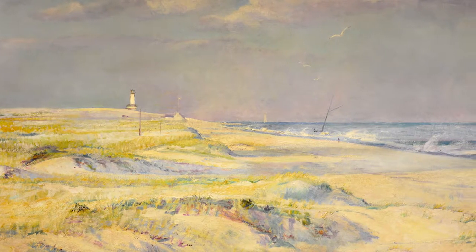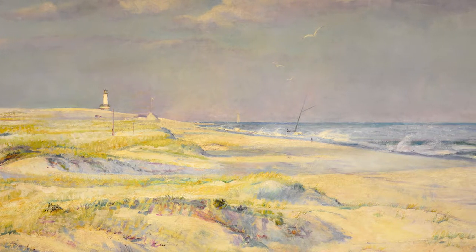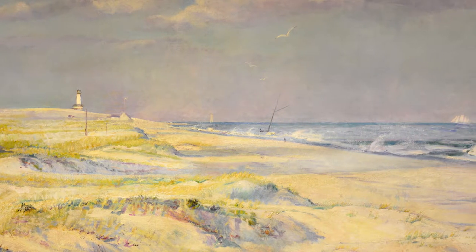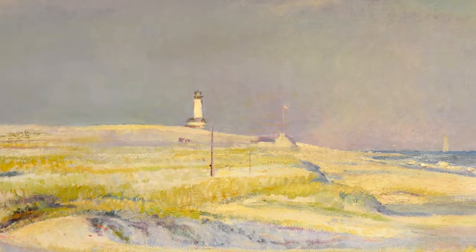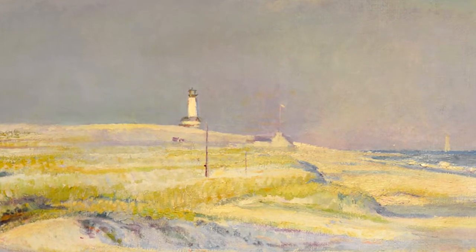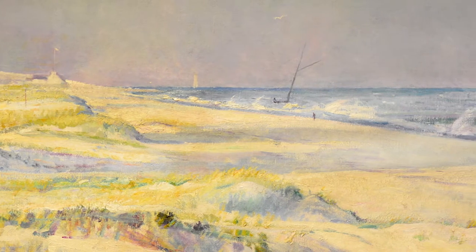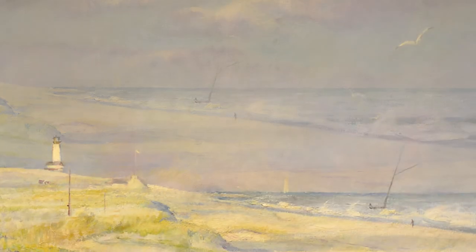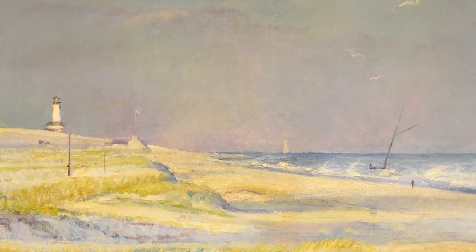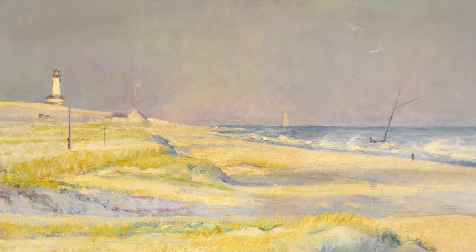In Far View, Leach chose a perspective that makes the lighthouse look tiny in a painting made up of mostly sand and water. Even so, the lighthouse still stands out as the highest vertical point in the piece. Motion is brought into the painting with the addition of rough waves and blowing beach grass. The purple in the overcast sky is mirrored in the sand, bringing cohesion to the overall look.